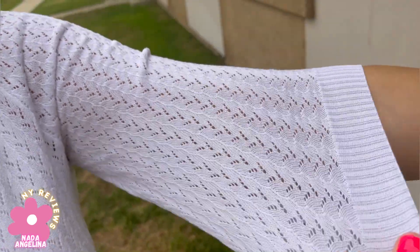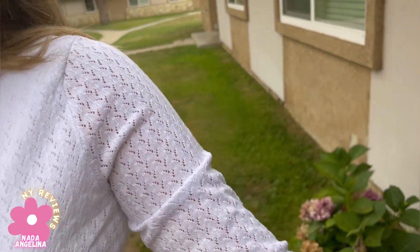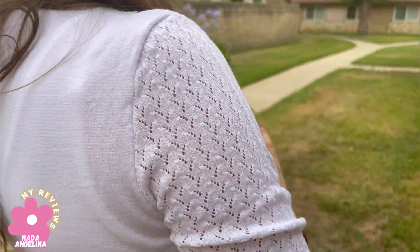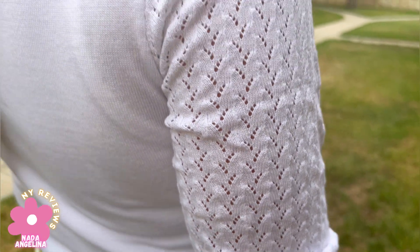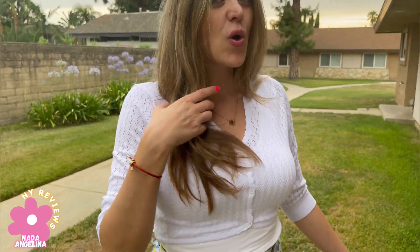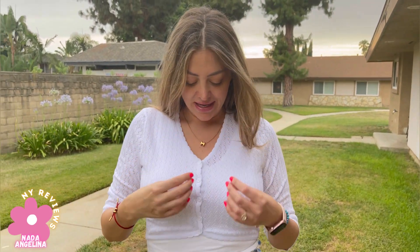It's stretchy, lightweight, and breathable — I love it. You can style it with your jeans, with your shorts, casual or even for a girls' night out. It's gorgeous. I really love it, and I love that it has a V-neck from here.